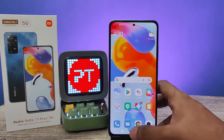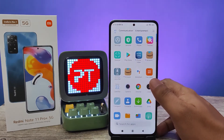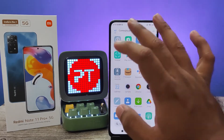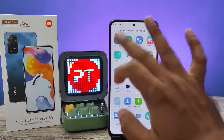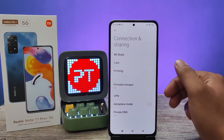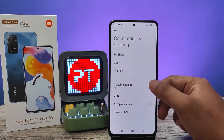Hey guys, welcome back to Phone Tricks. In this video we will learn how to set the Wi-Fi hotspot in Redmi Note 11 Pro Plus smartphone. Without further ado, let's get started. First of all, we need to open Settings, then click Connection and Sharing, then choose Portable Hotspot.